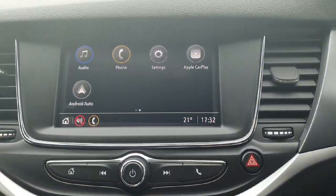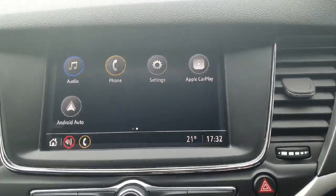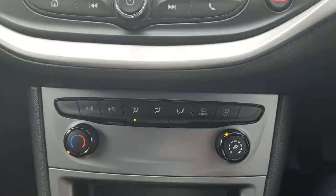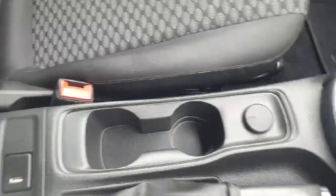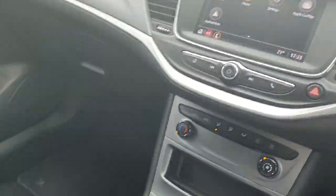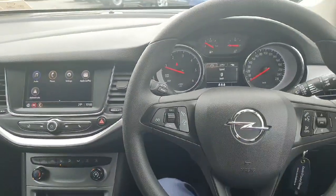Moving over to the entertainment system: it's got Apple CarPlay, Android Auto, air conditioning as standard, six forward speeds, two cup holders, a USB here to charge your phone and connect to the multimedia centre. The finish throughout this Opel Astra is absolutely superb.